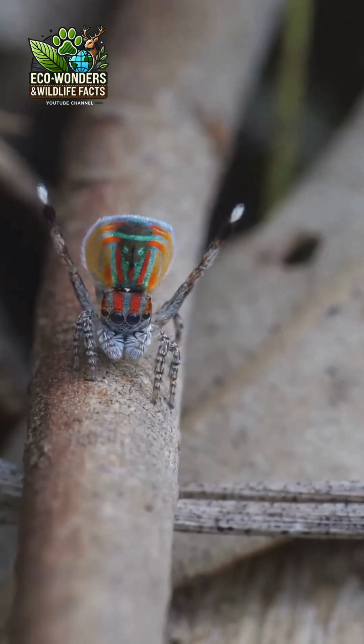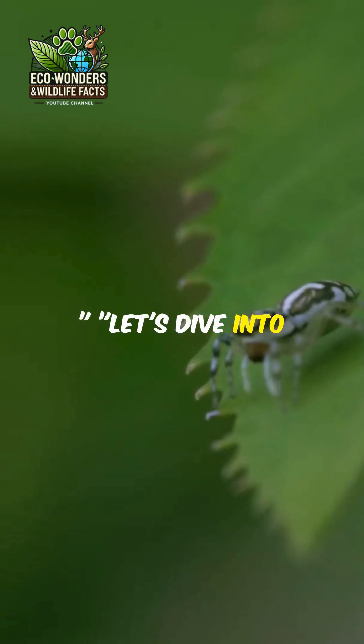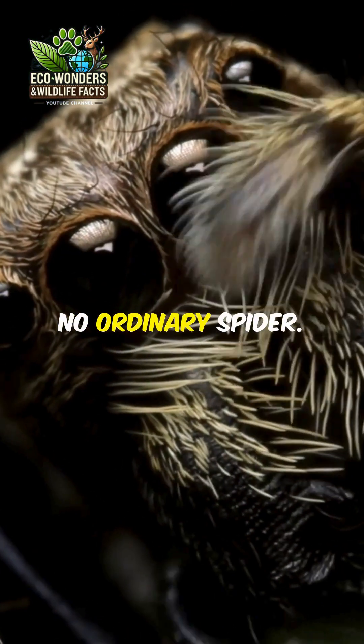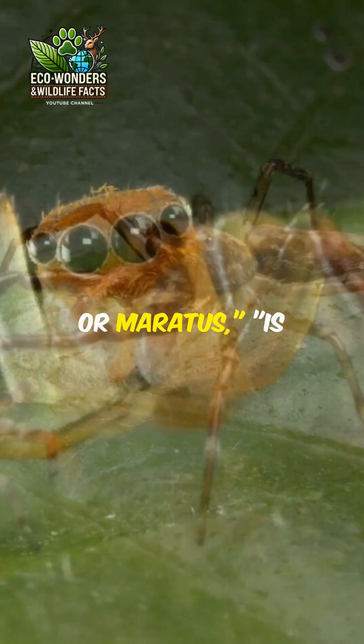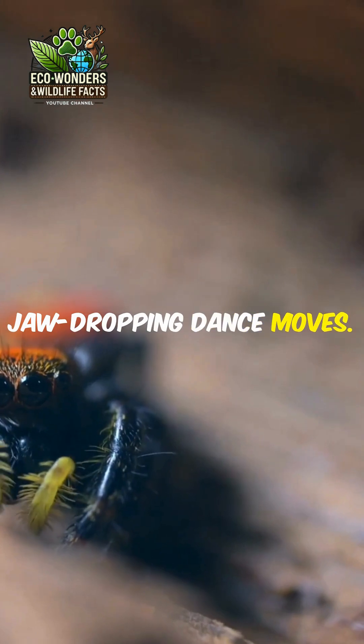I'm sure you've heard the news about the grooviest spider in town. Let's dive into the world of the peacock spider. This little guy is no ordinary spider. The peacock spider, or maratus, is famous for its vibrant colors and jaw-dropping dance moves.